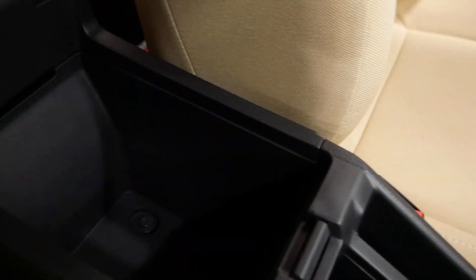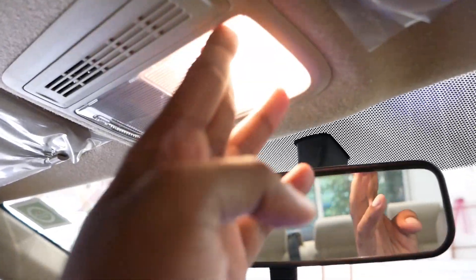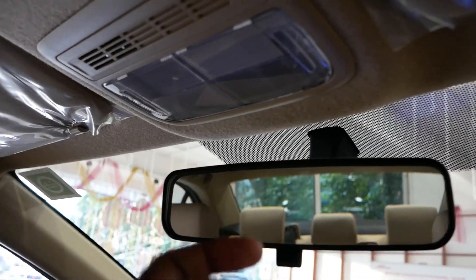There is also a handbrake and an armrest with storage space. The IRVM is an auto-dimming rear view mirror. Above, there are reading lights for both the passenger and driver side, along with a sun visor with a vanity mirror.